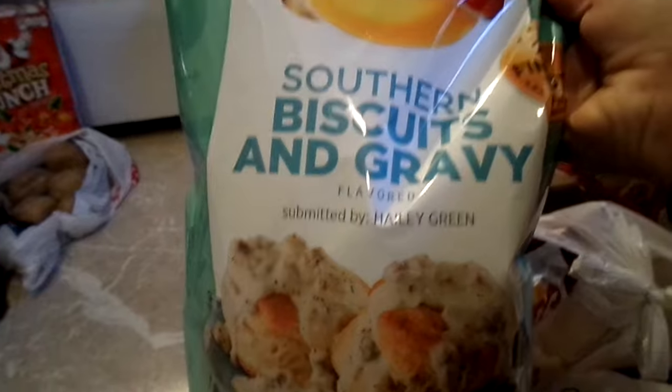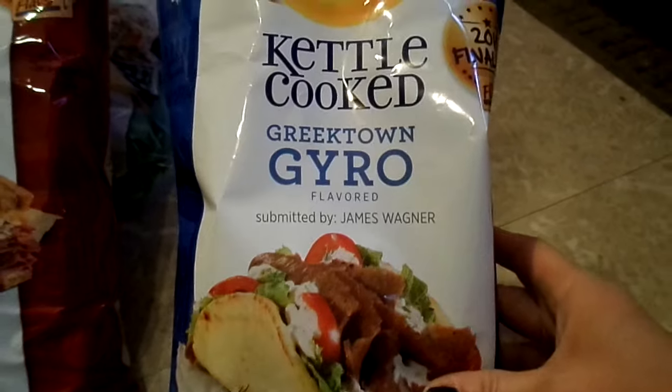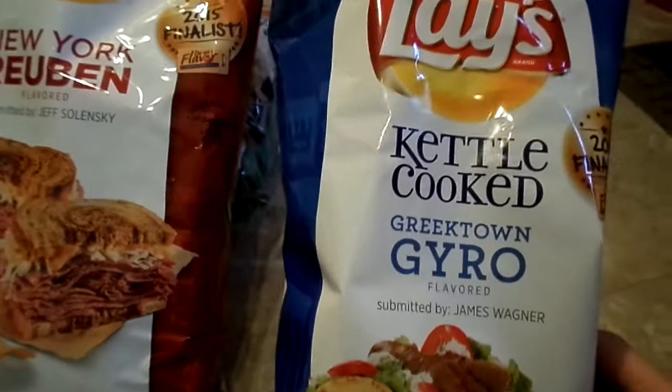I also got these lace chips — Jay had put the bag in the pantry so I forgot about them. The flavors are southern biscuits and gravy, New York reuben, and the Greek town gyro. Some people say it different — I've heard some Greek people call it a gyro. Anyway, stay tuned for a taste test and review of those.